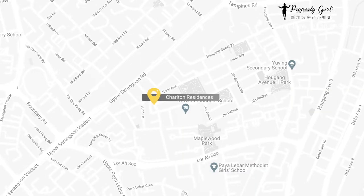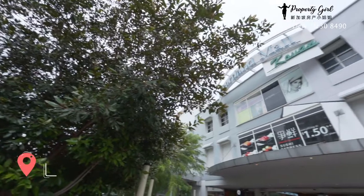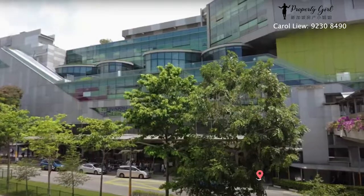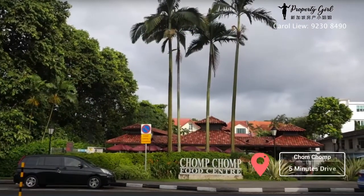Different daily life necessities such as supermarkets, shopping malls, retail shopping, banks and eateries are also close to Charlton Residences. It takes only five minutes' walk to Heartland Mall and Kovan City, 15 minutes' walk to NEX Mega Mall, and only a short drive to Chomp Chomp Food Centre, Serangoon Garden.